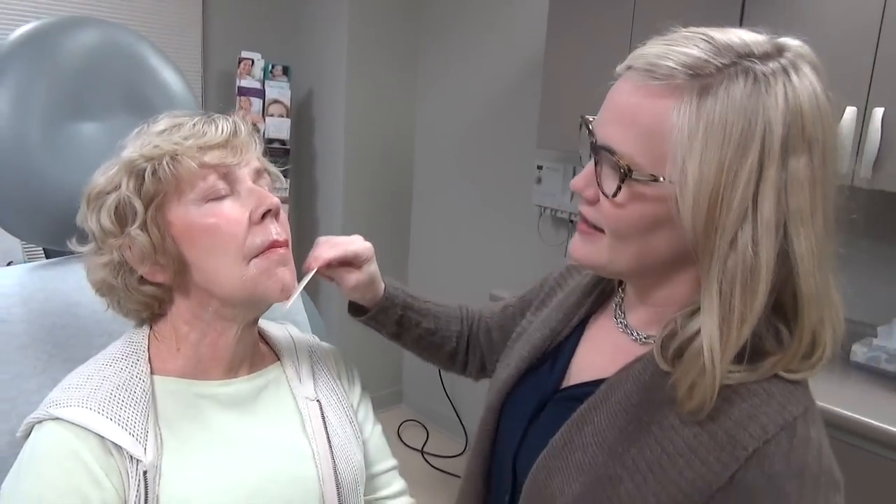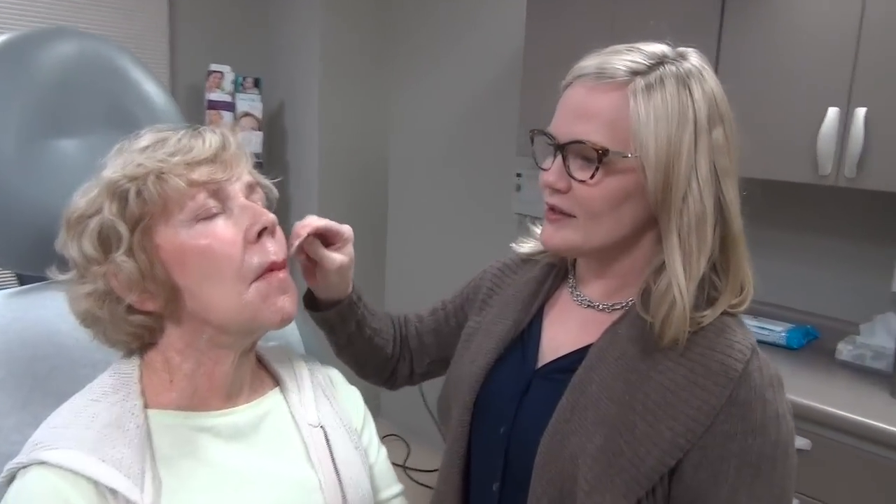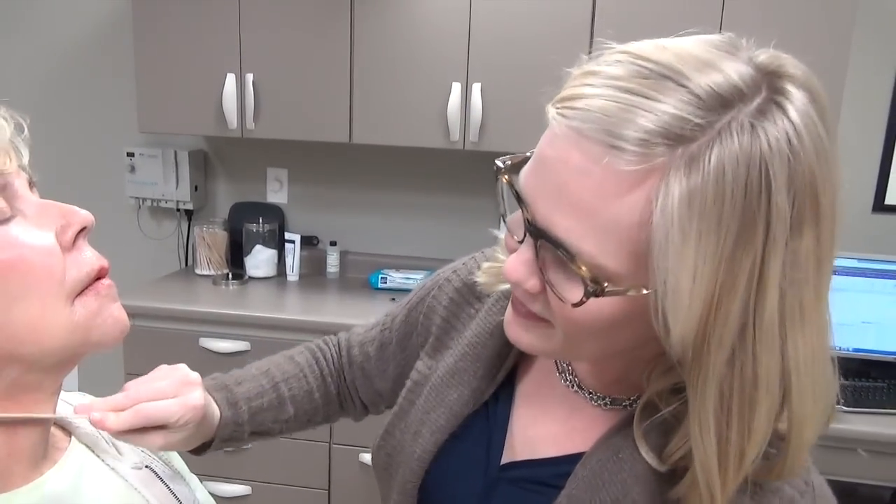Our patient has had really strong numbing topical cream on for about an hour. That should keep her fairly comfortable during the procedure. This is her first treatment.